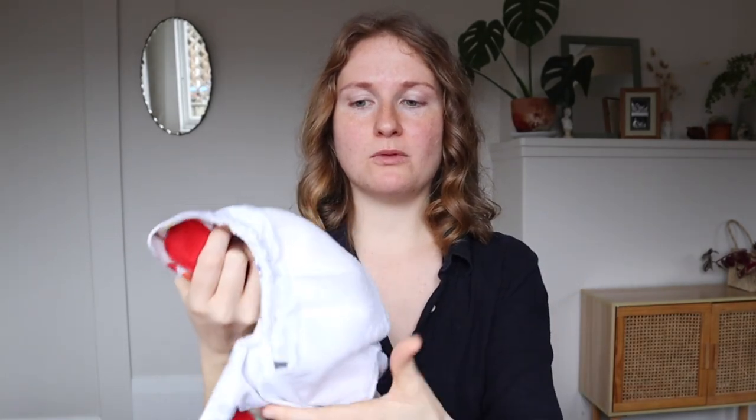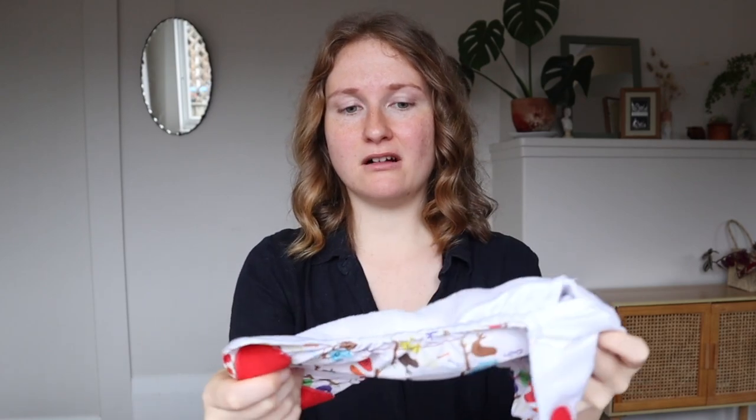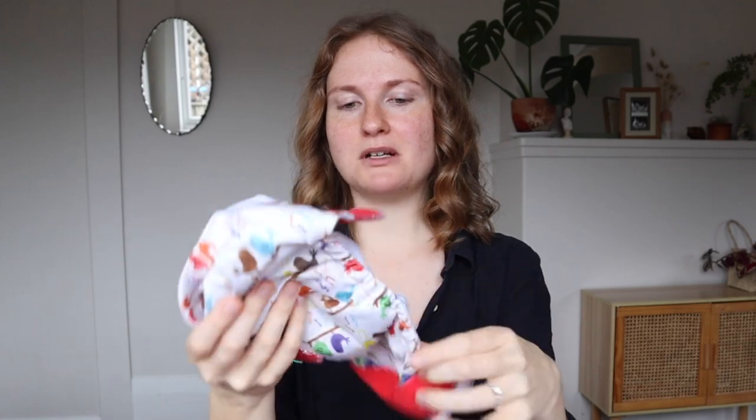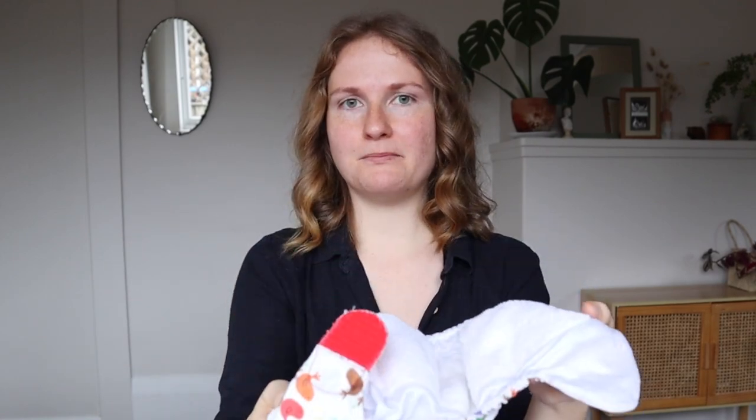Some cons to all-in-ones are that they are the most expensive and I find them the bulkiest since everything is sewn together. I also think they're the hardest to clean — if you get poop in it, it's kind of hard to get it all out. Because of the bulk and extra fabric, they tend to get more stinky over time because the washing machine can't really agitate and wash as well. But I know plenty of people that have all-in-ones and absolutely love them because it is the least overwhelming and easiest to run with.